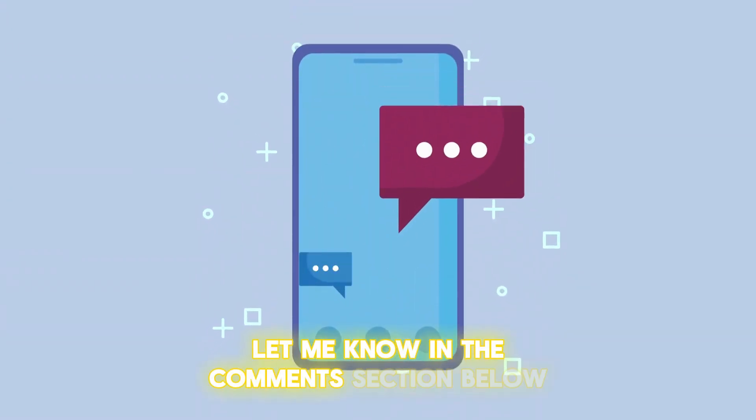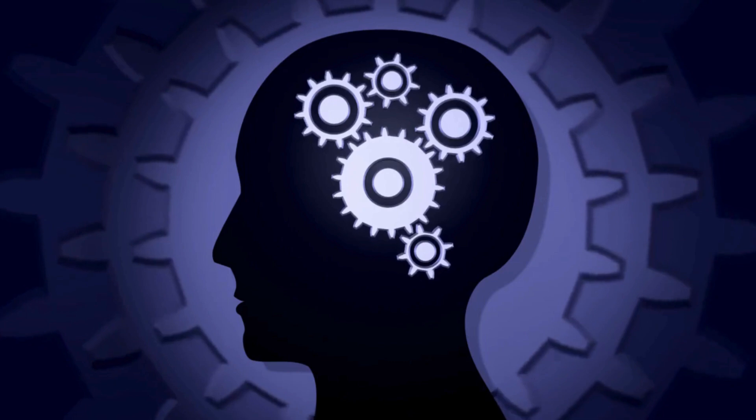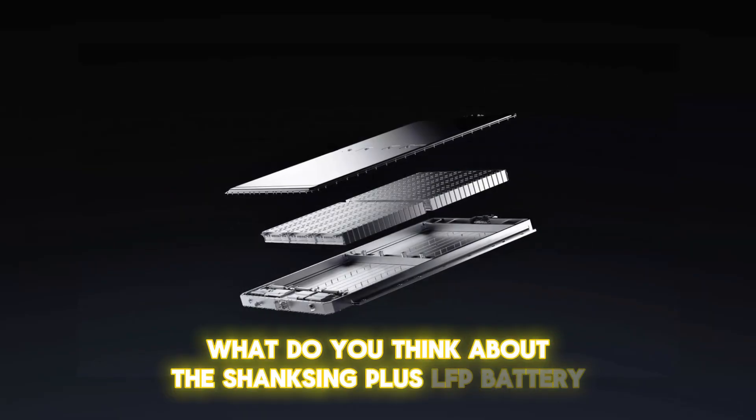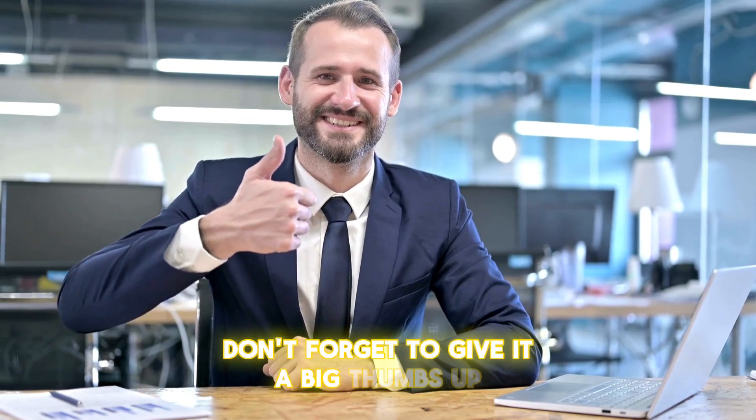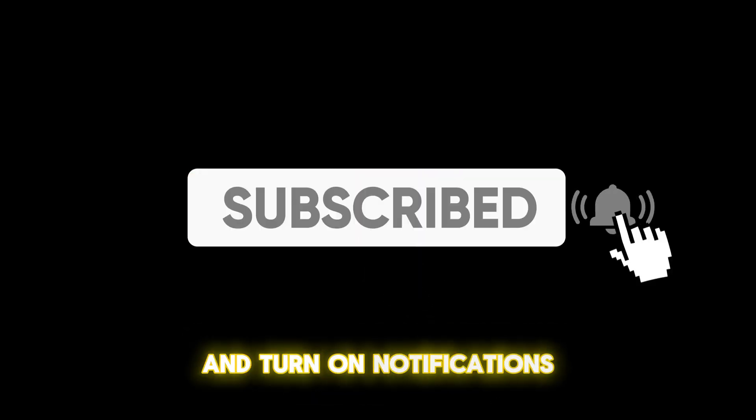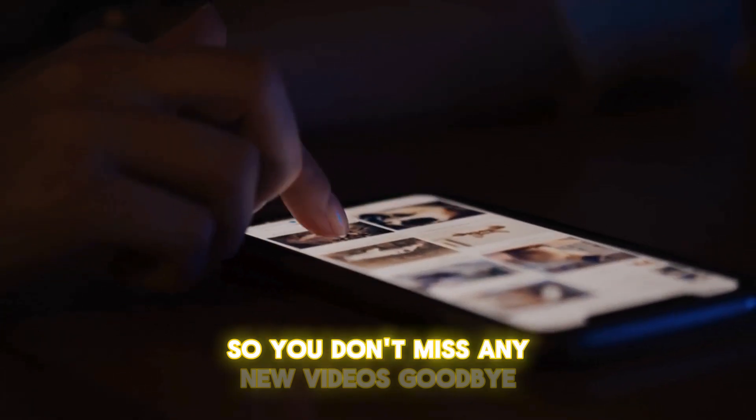Let us know in the comments: what do you think about the Shenxing Plus LFP battery? If you enjoyed this video, give it a thumbs up, subscribe if you're new, and turn on notifications so you don't miss any new videos.